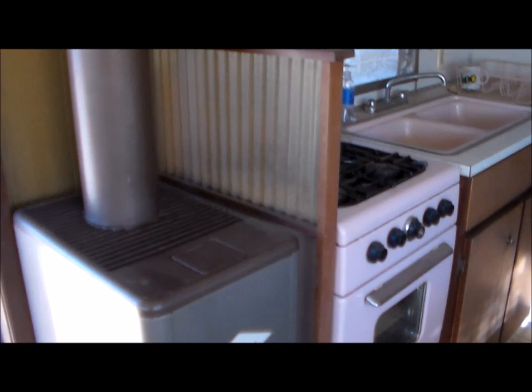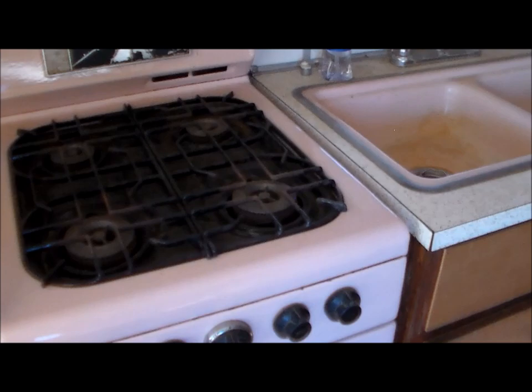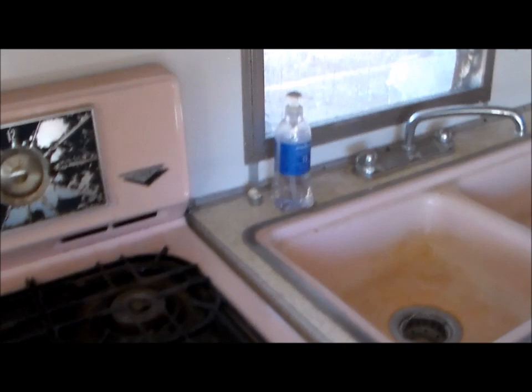It still has its original Coleman kerosene heater. The appliances and sink in the kitchen are all original and they are pink in color — it's got a Dixie propane range and a General Electric refrigerator, still with the original paint on it.